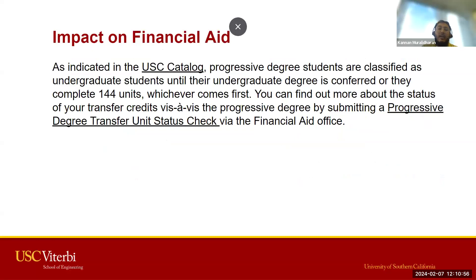Regarding impacts to financial aid: as indicated in the USC catalog, progressive degree students are classified as undergraduate students until their undergraduate degree is conferred or they complete 144 units, whichever comes first. There are other circumstances that may change your student standing, so it's important to go to the financial aid website linked in this presentation. Make sure to complete the degree transfer unit status check, which is required of all students receiving financial aid or university scholarships.